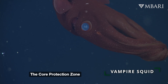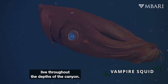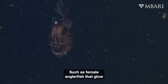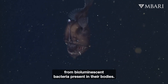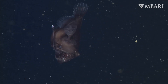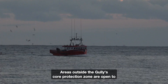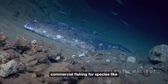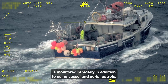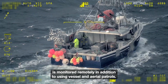The core protection zone is also home to several other fascinating species that live throughout the depths of the canyon, such as female anglerfish that glow from bioluminescent bacteria present in their bodies. Areas outside the Gully's core protection zone are open to commercial fishing for species like halibut and swordfish. Fishing and vessel activity is monitored remotely, in addition to using vessel and aerial patrols.